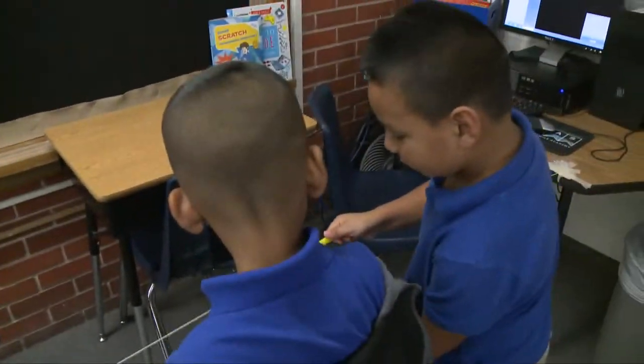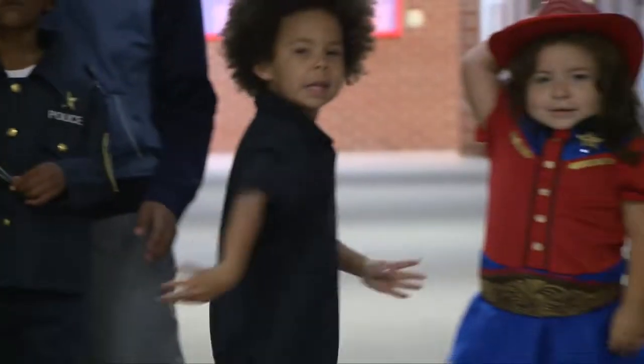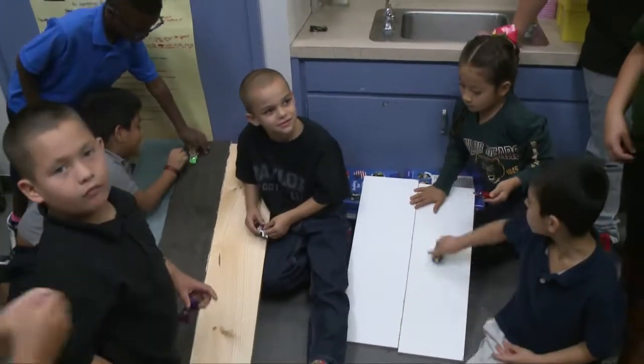In some of the other classes, we're going to see paper airplanes to test friction, gravity with penny flipping, and friction with different surfaces that cars are rolling down. We're really excited for our fifth graders to be taking on this leadership role and teaching our younger students more about science today here at Alta Vista Elementary.